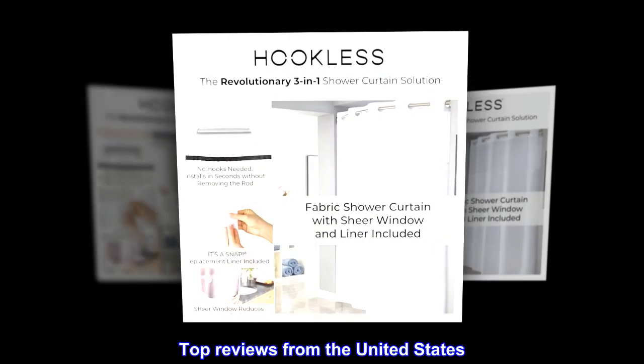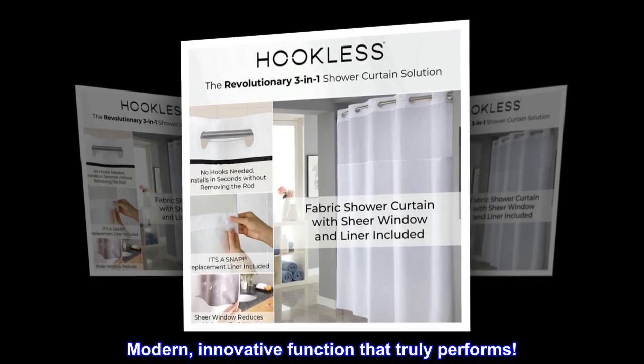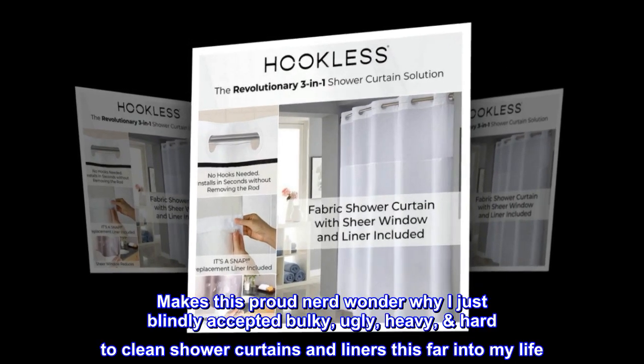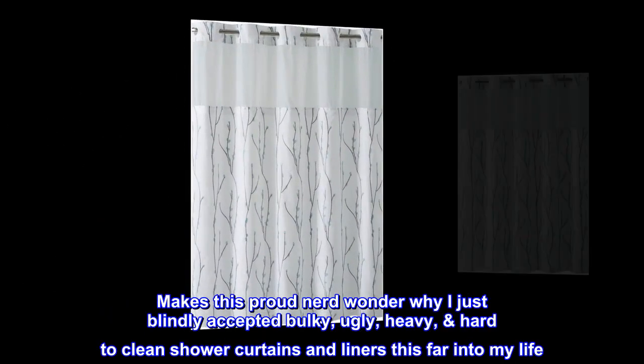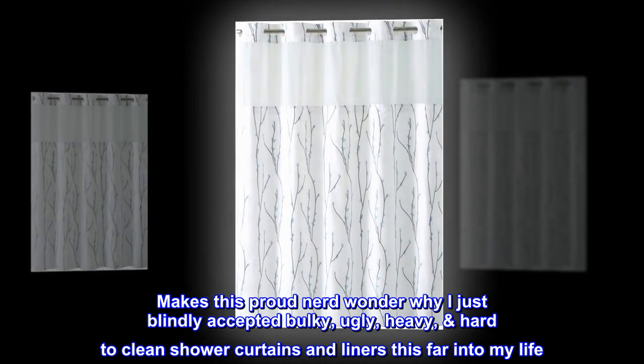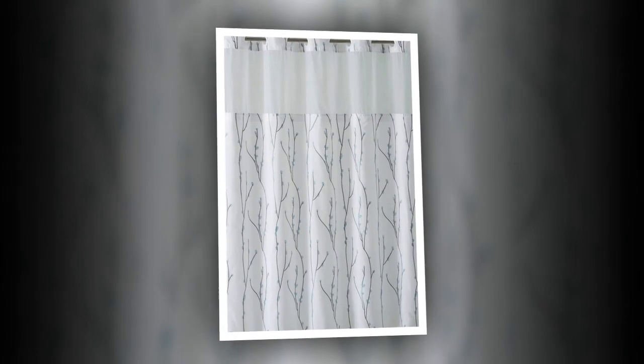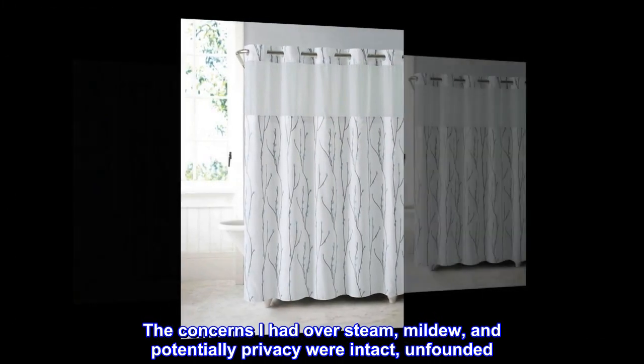Top reviews from the United States. Modern, innovative function that truly performs. Makes this proud nerd wonder why I just blindly accepted bulky, ugly, heavy, hard-to-clean shower curtains and liners this far into my life. Very lightweight without sacrificing quality. The concerns I had over steam, mildew, and potentially privacy were intact — unfounded.